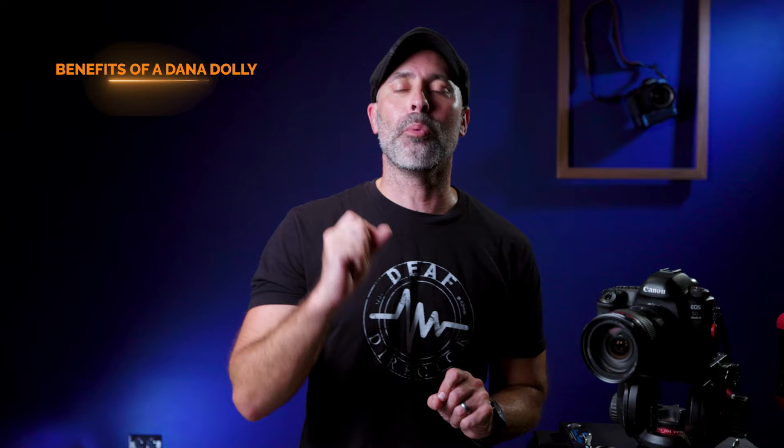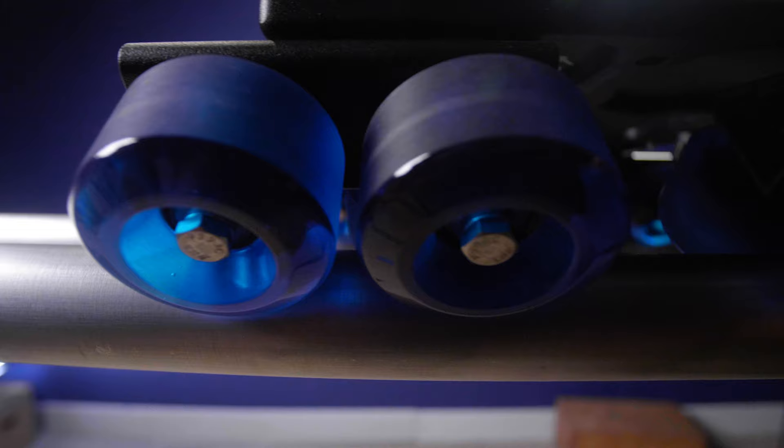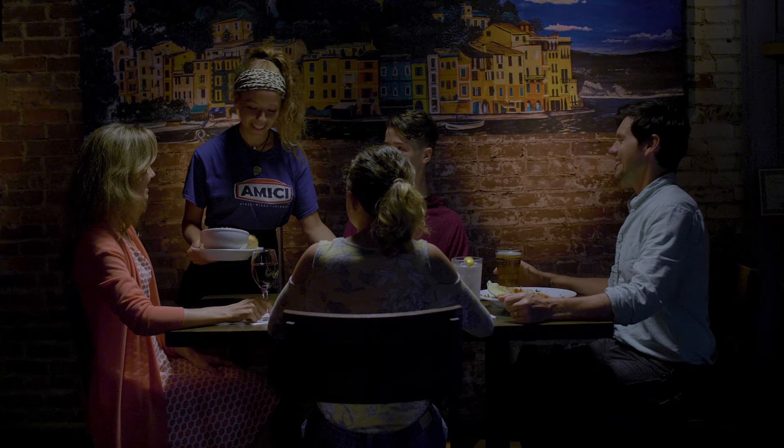Let's talk about the benefits of the Dana Dolly for mid to large scale productions. The first benefit is its incredibly beautiful, subjective feel. The polyurethane wheels and the weight of the shuttle allow you to have much more organic moves. It just comes across as so much more cinematic — you can feel the weight coming through the movement, and it is just buttery smooth. It's an absolute joy to use and I love the organic feel you get from it.